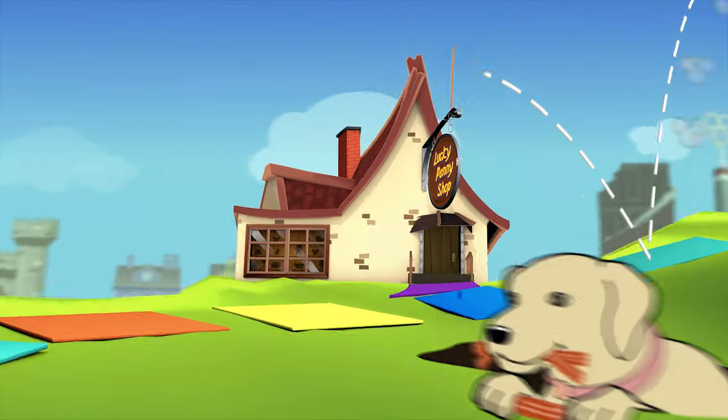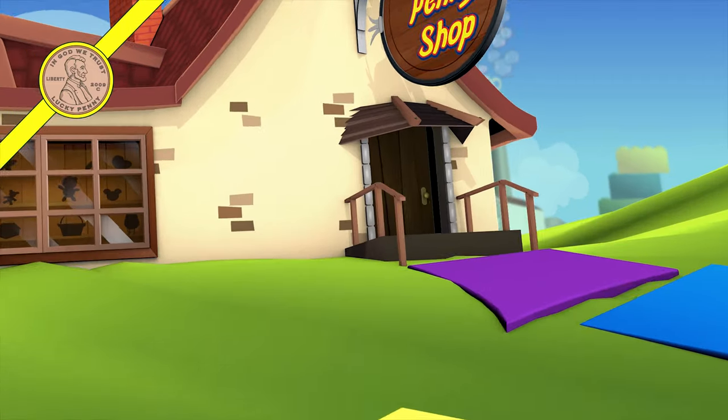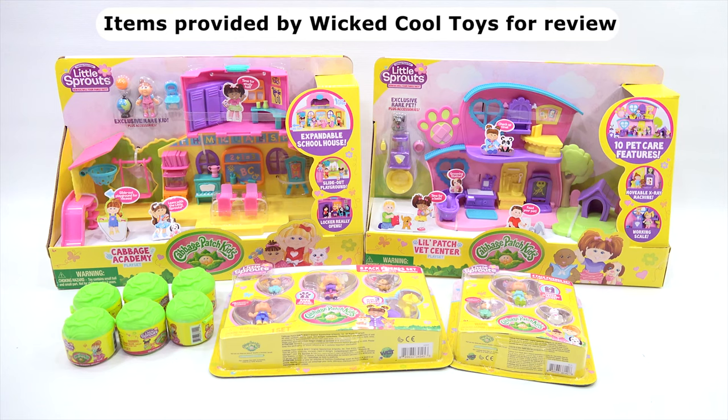You are now watching a Lucky Penny Shop product feature. This item was provided by Wicked Cool Toys for review. Hey, it's Lucky Penny Shop! Today, Elise and I are going to check out Little Sprouts from Cabbage Patch Kids.